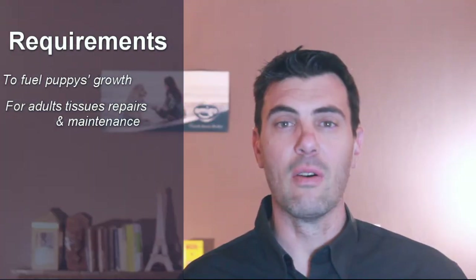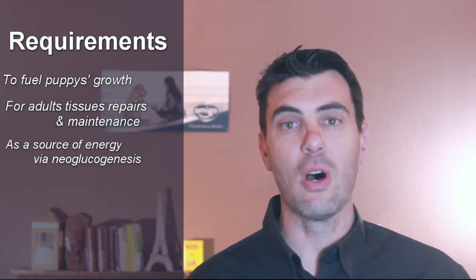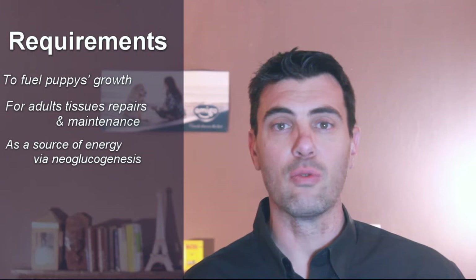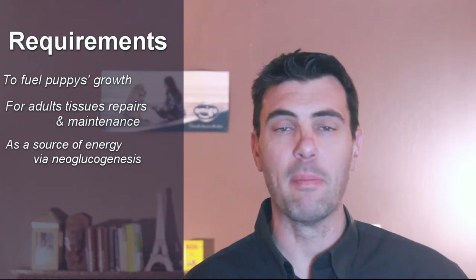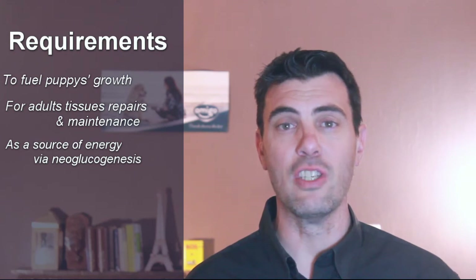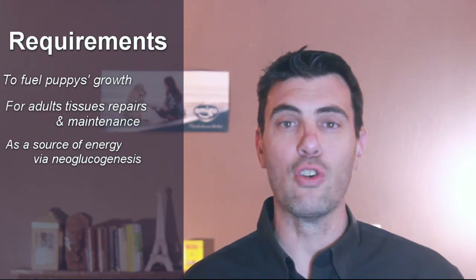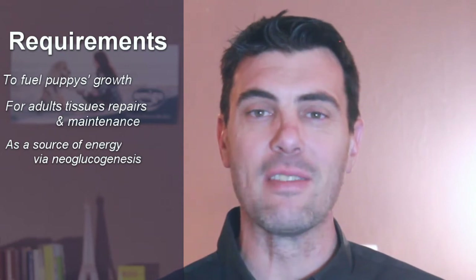What is also very interesting is that dogs, unlike humans, are very good at using protein as a source of energy. So if a dog food contains a lot of protein — way above the dog's requirement from a maintenance perspective if it's an adult, or from a growth perspective if it's a puppy — well, dogs have the ability to turn these proteins into sources of energy, namely glucose, via a process which is called neoglucogenesis. I will put more information about it in the comments for you.